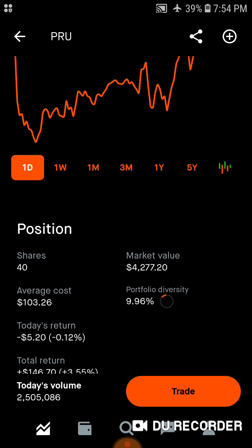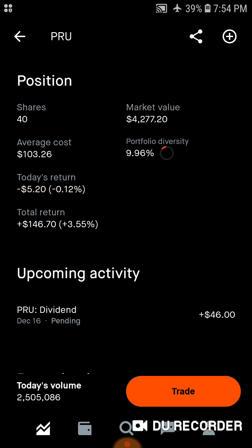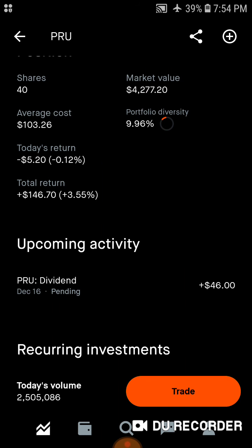Then we've got Prudential Financial — 40 shares, $4,200 worth of market value. Average cost is $103 a share. Right around 10% of the portfolio is in Prudential stock. Today we're down $520. Total, we're up over $146, up 3.5%, with a dividend coming in on the 16th of $46.